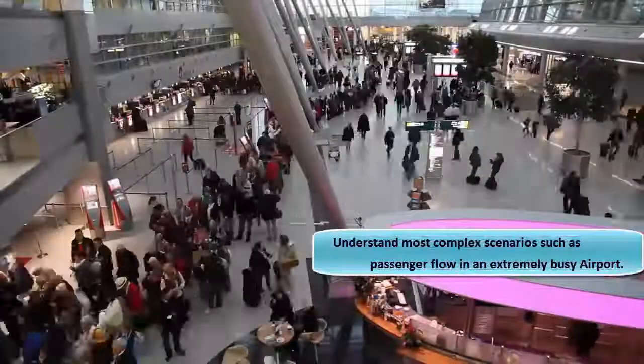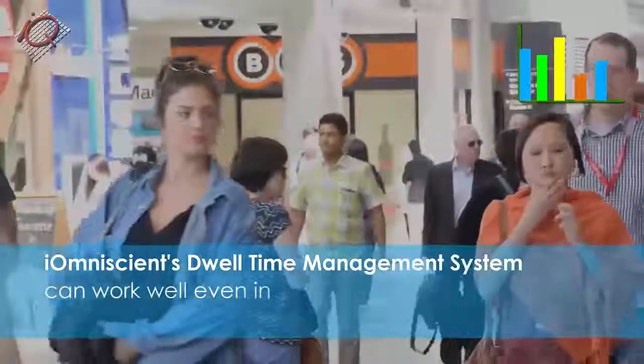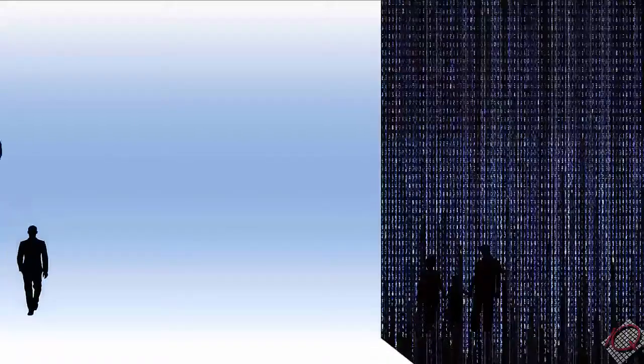In an airport, how long does it take a passenger to go from kerbside to the boarding gate? The system must operate in real-time in crowded, uncontrolled environments with cameras observing from a distance.